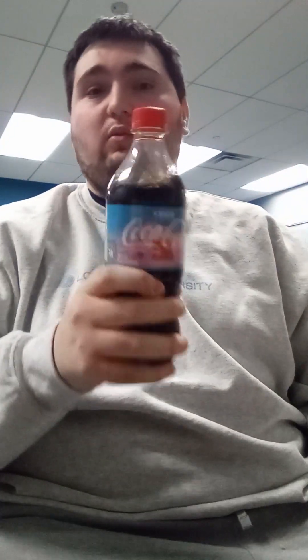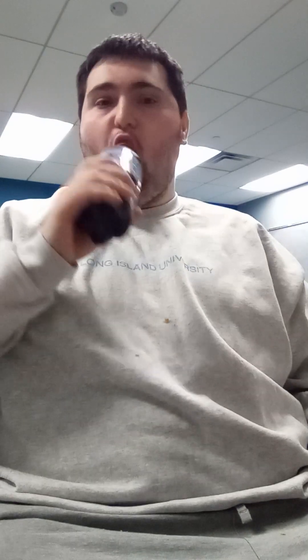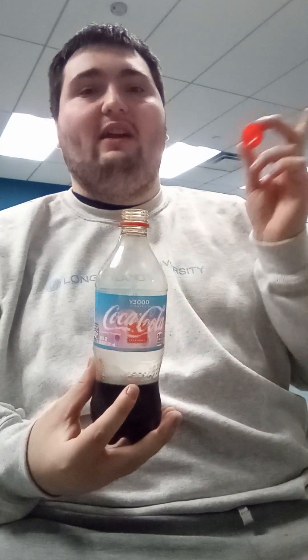Now on to the Coca-Cola Y3000. Let's see how the Coca-Cola Y3000 tastes like. Here it goes. So the Coca-Cola Y3000 tastes a little similar to root beer and cream soda.